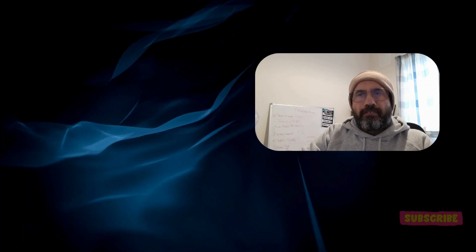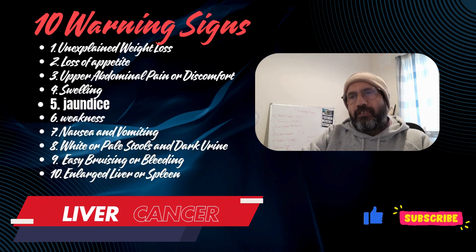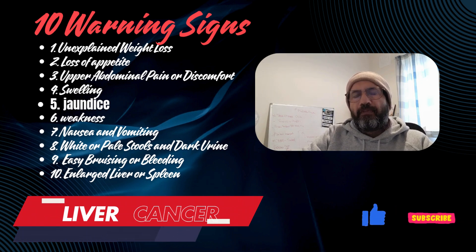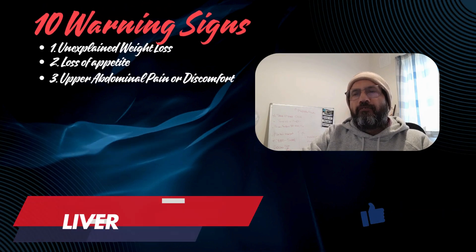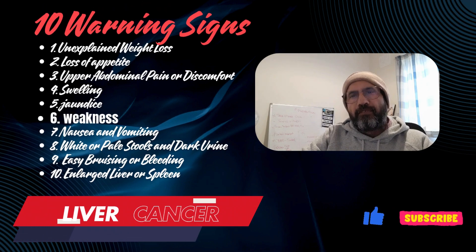5. Jaundice: Liver dysfunction can cause jaundice, a yellowing of the skin and eyes, due to an excess of bilirubin. 6. General fatigue and weakness: Feeling extremely tired and weak, even after adequate rest, can be a symptom of liver cancer.